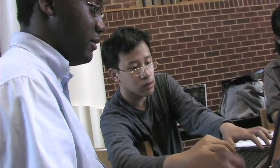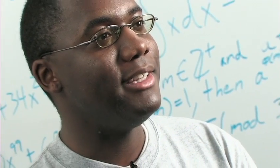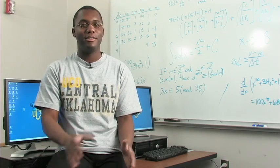In web server programming here at UCO, we are building an online store similar to Amazon.com. Within that project, we have to work together as a team, which at times is interesting because we do work individually as computer scientists. And then when we come together, we like to do things our own particular way, but we learn that we have to work together and come to a consensus about how a project should go.